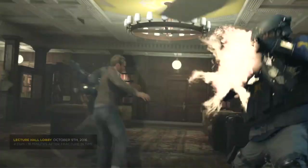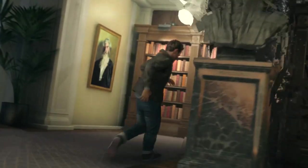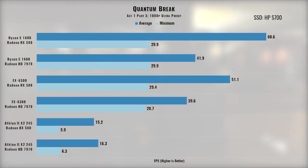Quantum Break is probably the newest game in this lineup besides Fortnite. Despite its lukewarm launch in 2016, it's a joy to play in 2018 with a compelling story and satisfying time powers. Unfortunately, a benchmarking blunder here included an in-game cutscene as the starting point — cutscenes are fixed to 30fps, meaning the low frame rates for some configurations are at 30fps. Nonetheless, the average frame rates show the RX 580 leads the 7970 by quite a bit, and paired with Ryzen is even able to hit 60fps.